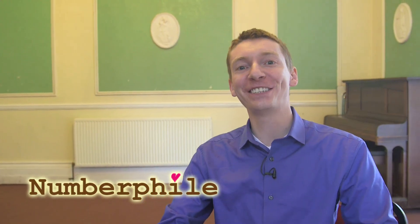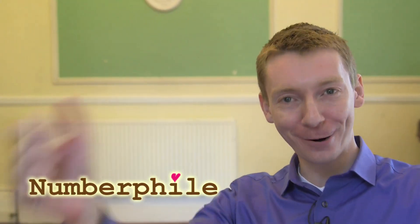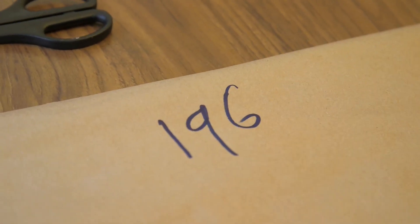We're going to do a classic Numberphile video where we talk about a number and a property of that number. Today's number is 196. What's special about 196? Well, we're going to do a process called reverse and add. It's a very simple little game you can do.